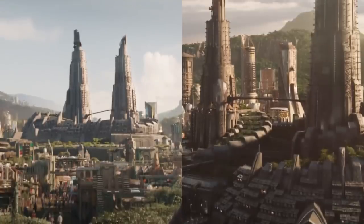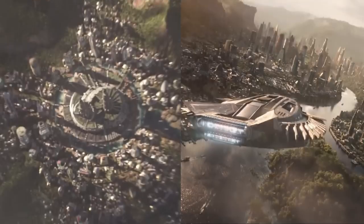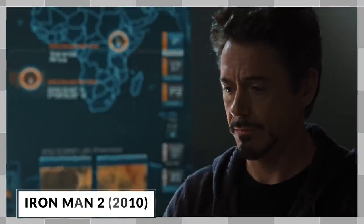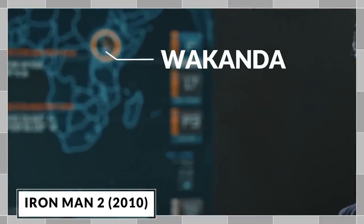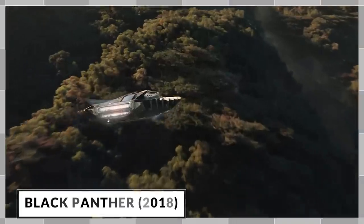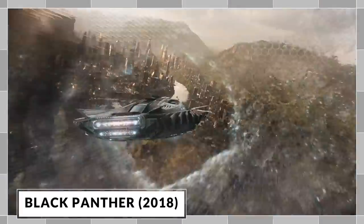Hi, I'm Sam Williams and I'm an architectural researcher. Today we're going to take a look at the architectural details of the Kingdom of Wakanda from the Marvel Cinematic Universe. The first time Wakanda's location is hinted at is in an easter egg in Iron Man 2, showing on a map in eastern Africa. We get a glimpse of the kingdom at the end of Captain America: Civil War, but we got our first real look at Wakanda in the movie Black Panther.